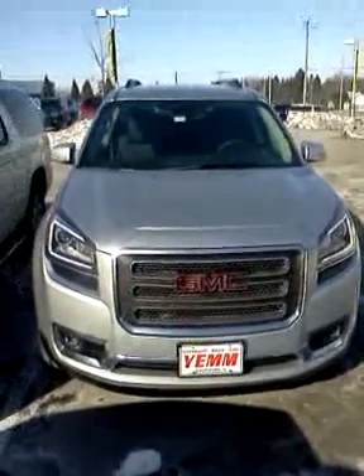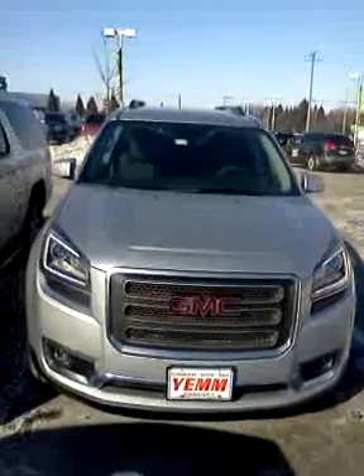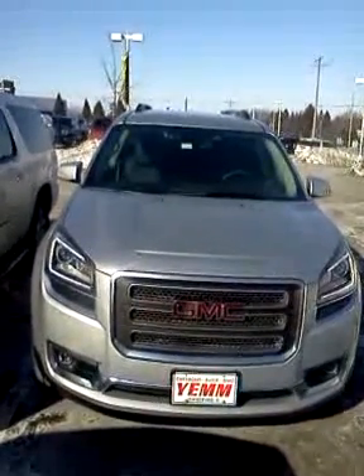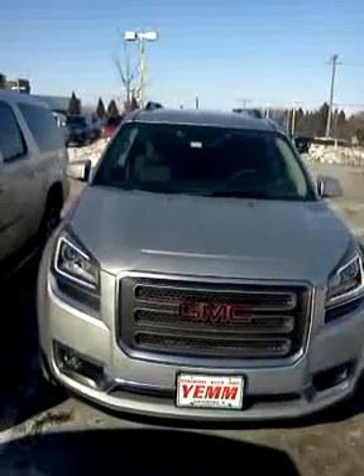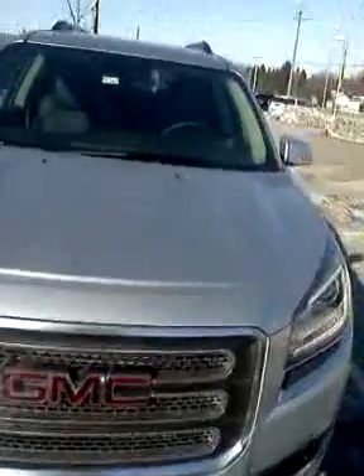Hi, Gregory here at Boucher Buick GMC. Just want to show you your 2015 GMC Acadia that you're going to be picking up later on tonight. Well-equipped vehicle in the Quicksilver Metallic. It's in good shape. Came from Galesburg, Illinois, which is not too far from Iowa, I suspect. Light-looking vehicle.